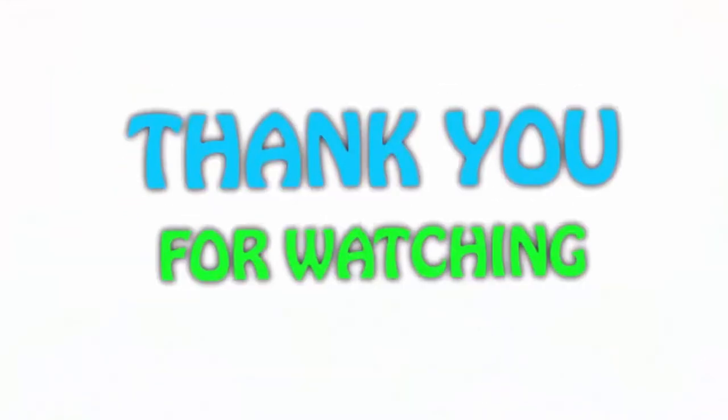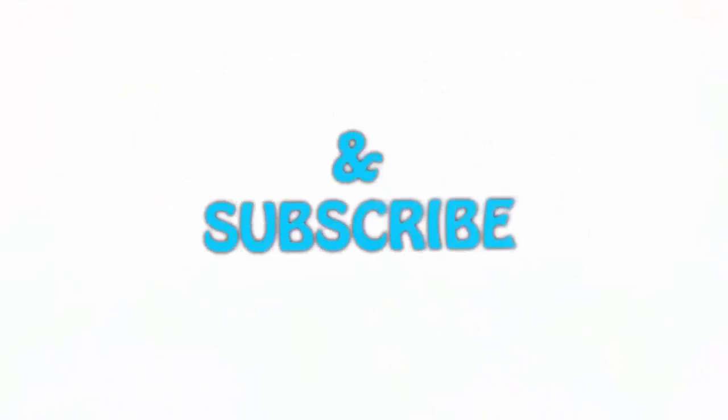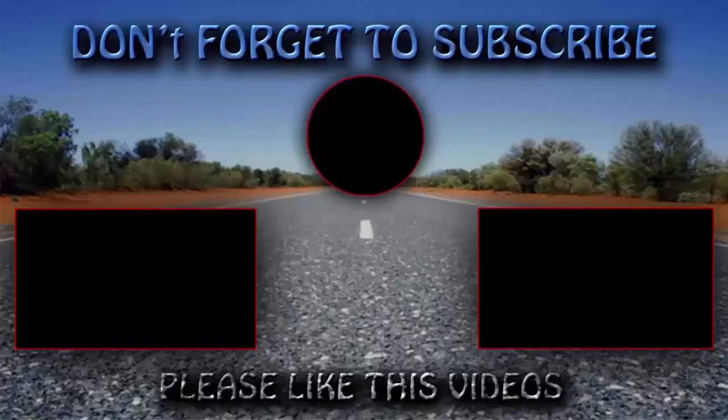If you like this video, please hit the like button below, share with your friends and be sure to subscribe.